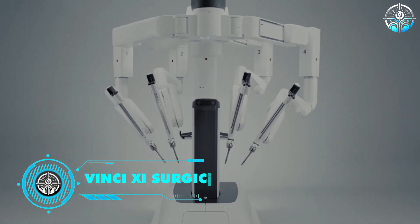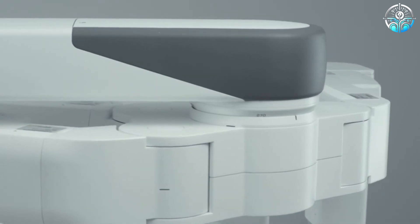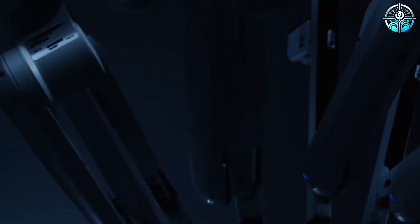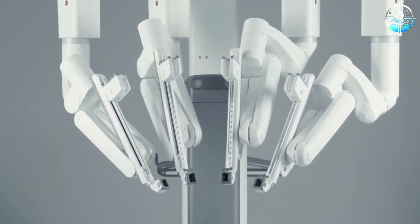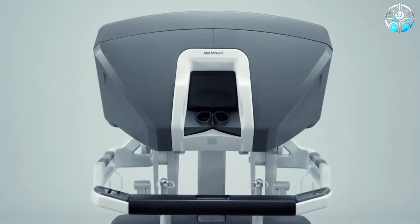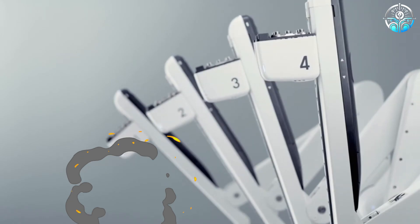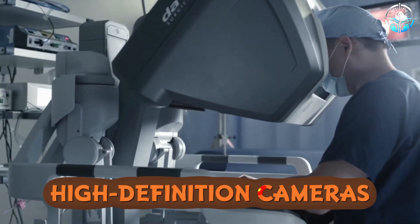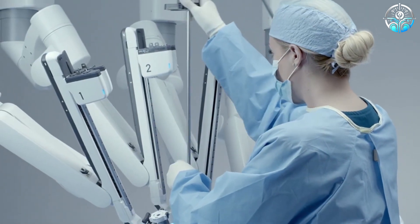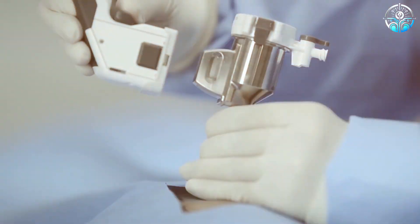The Intuitive Surgical DaVinci Surgical System. The future of surgery is here, and it involves robots. The DaVinci Surgical System is an AI-powered surgical robot that assists surgeons with incredible precision in minimally invasive procedures. The robot's four arms hold tiny instruments and suture delicate tissues, while its high-definition cameras provide magnified views. The AI translates a surgeon's hand movements for enhanced control, leading to faster recovery times and less scarring for patients.